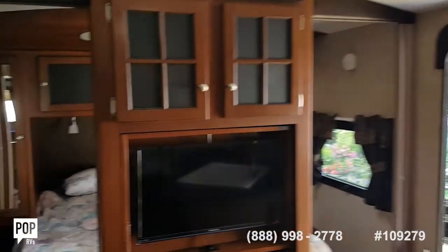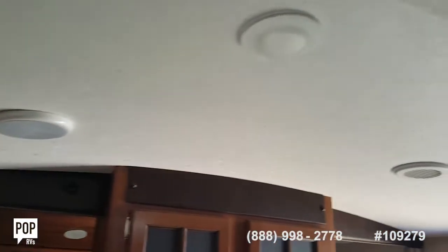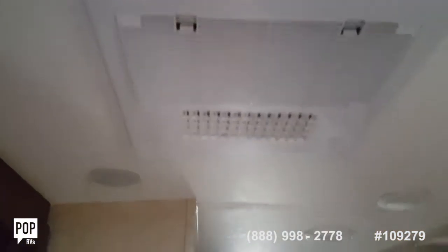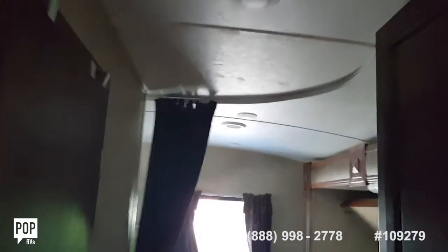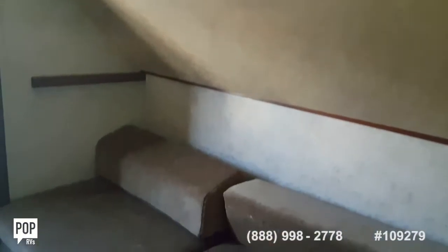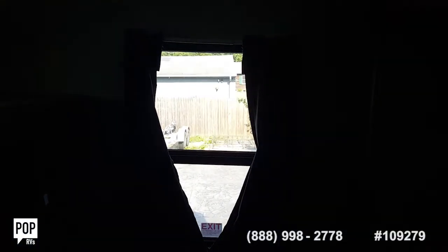Here's an excellent view of all the receptacles and lights. The lights are just on/off — they don't dim. The main AC vent is here, with individual vents in the back, another vent above, and vents in the bathroom as well. As for the AC's BTU rating, we'll have to look that up.